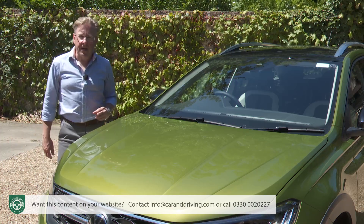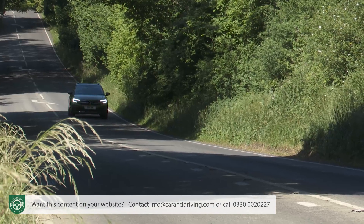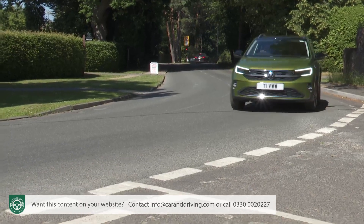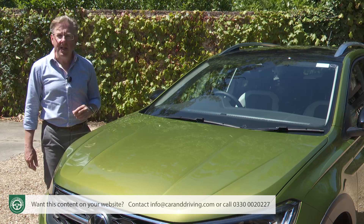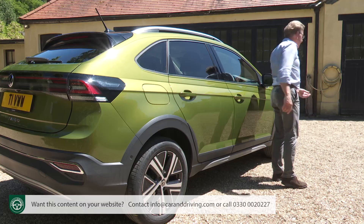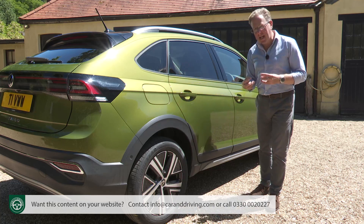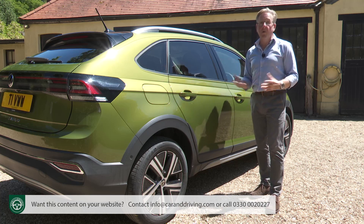On to safety, an area where Volkswagen has matched and possibly even exceeded the highest class standards. Standard on all Tygos is a Front Assist system that scans the road ahead for potential accident hazards, warning you if one is detected and automatically braking if necessary. You get that same kind of functionality at urban speeds too as part of a city emergency braking system included in the Front Assist package. This setup also includes predictive pedestrian protection that specifically searches for pedestrians who might be about to step out in front of you and if necessary can initiate braking to avoid them. All Tygos also get lane assist, plus a clever automatic post-collision braking system that automatically brakes the car down to 6 mph after a collision.